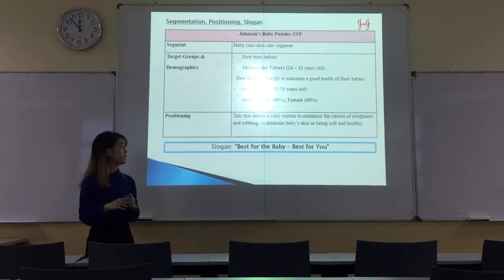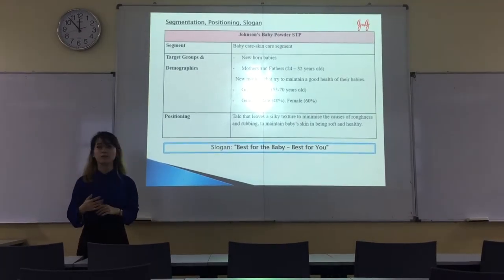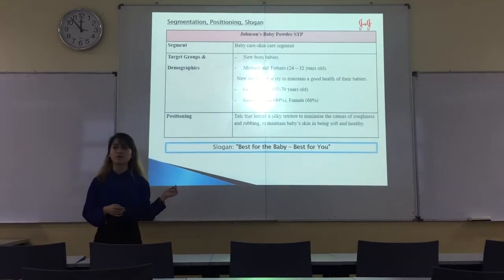For the positioning, it's a talc that leaves a silky texture to maintain baby skin from being soft and healthy, preventing roughness and rubbing. The slogan is 'Best for the baby, best for you.'